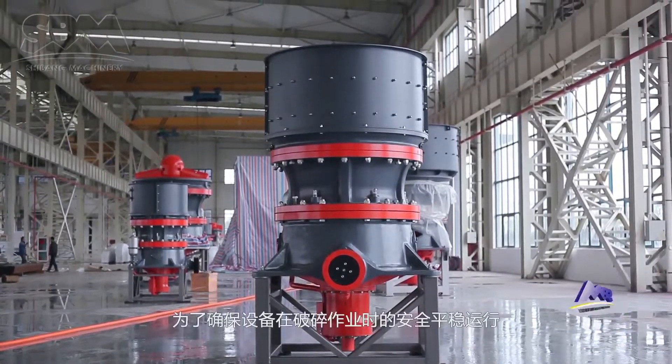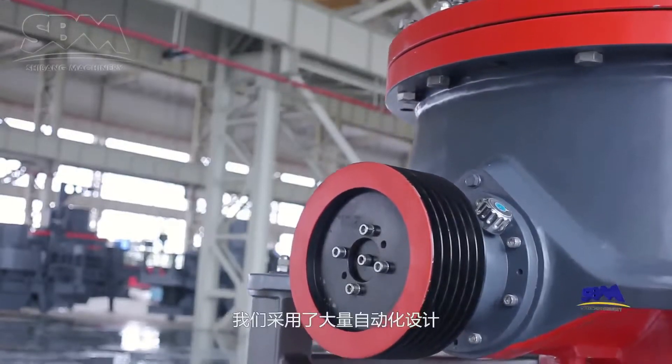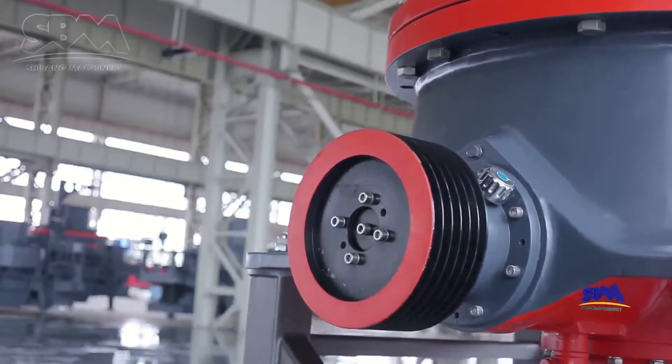To guarantee the safe and stable running of the machine during crushing, we apply a number of automation designs. For instance,